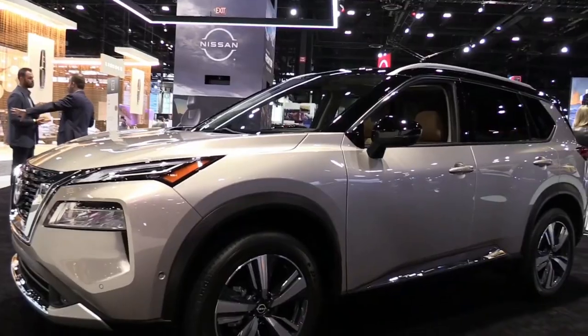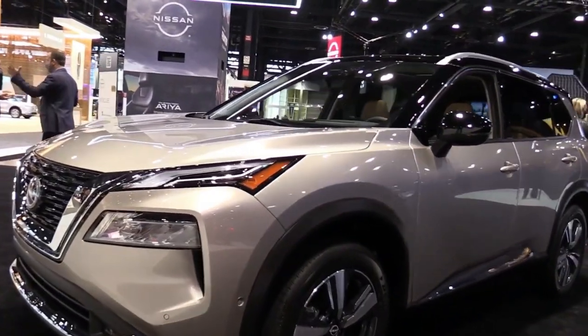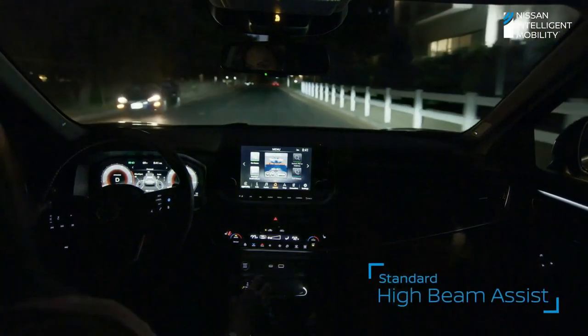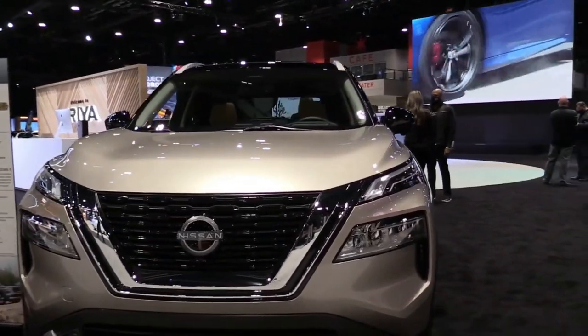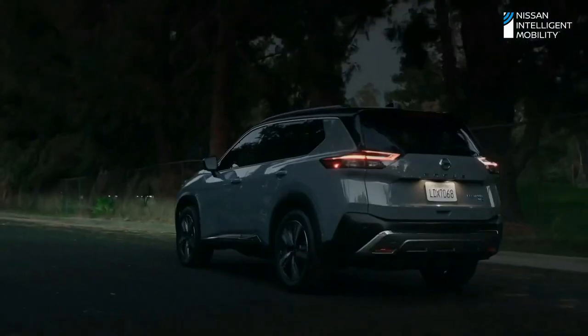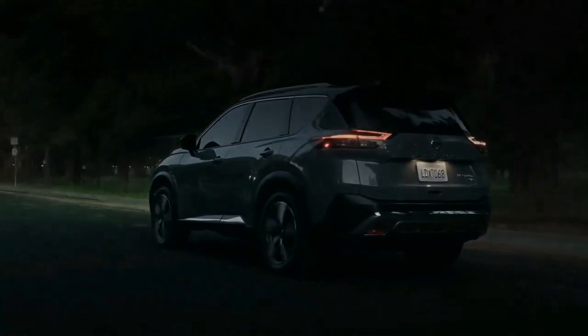The new 2022 Nissan X-Trail brings unique e-power technology. Nissan's largest SUV will go on sale in Europe next summer, offering the Qashqai's innovative electrified powertrain. The next generation Nissan X-Trail will be offered with the firm's innovative new e-power powertrain technology when it arrives in Europe in summer 2022.